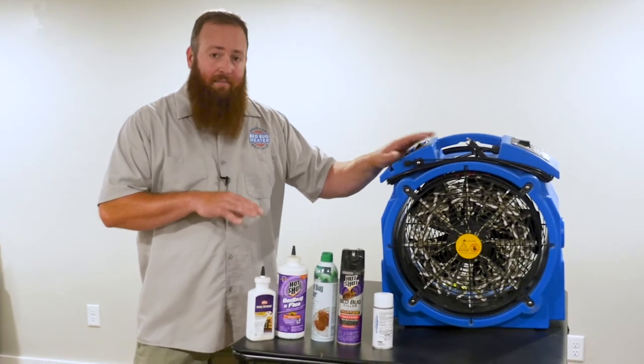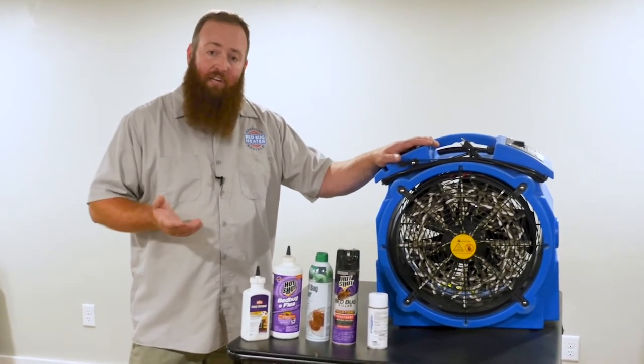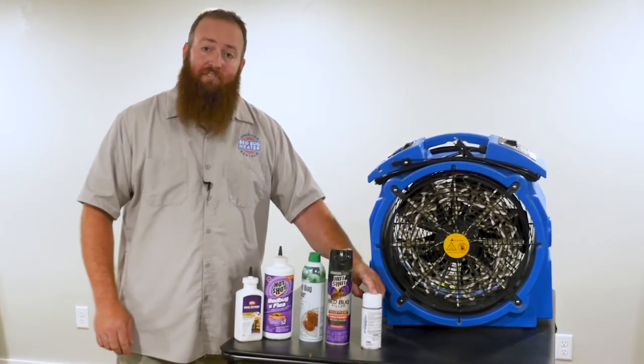So the chemicals I have out here — I'm not picking on any of these brands, these are just representations of the different kinds. We've got some dusts and powders, we've got some aerosols, and we've also got the foggers.